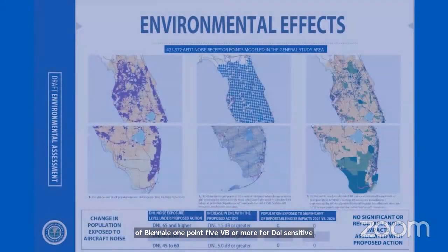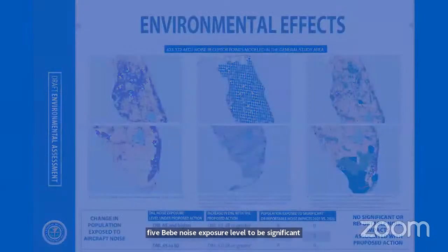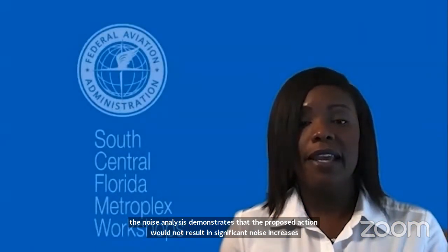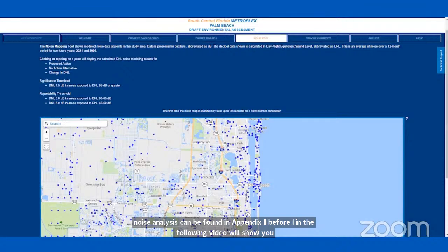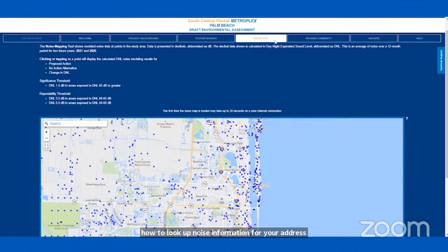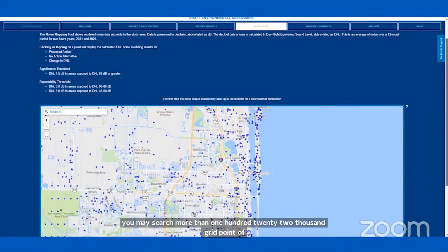The FAA considers DNL 65 dB noise exposure level to be significant. The noise analysis demonstrates that the proposed action would not result in significant noise increases. More information about how the FAA measures noise is in Appendix E of the draft EA, and a detailed noise analysis can be found in Appendix I. The following video will show you how to look up noise information for your address. You may search more than 122,000 grid points of noise data in the study area, presented in decibels, abbreviated as dB. The grid points are U.S. Census population points located at one-half nautical mile intervals across the entire study area.